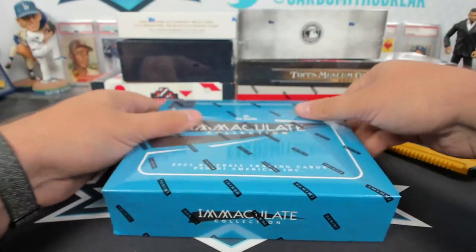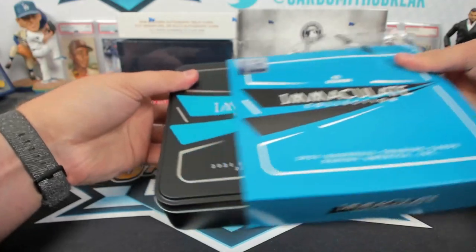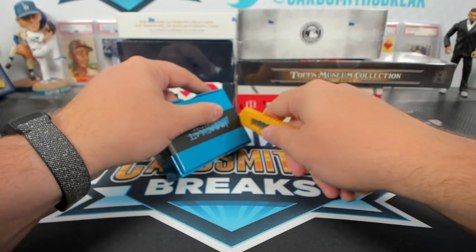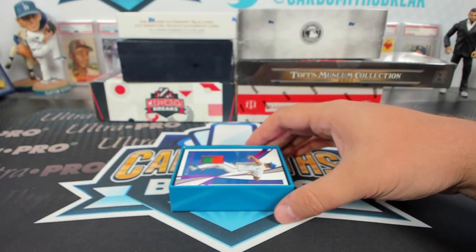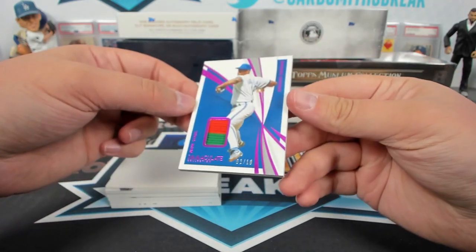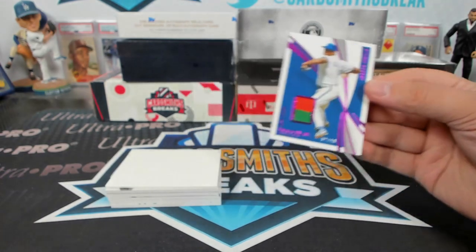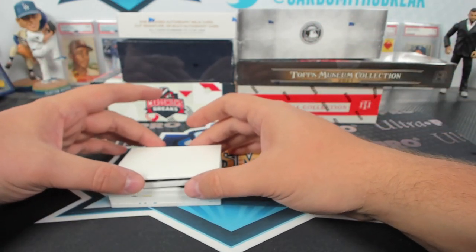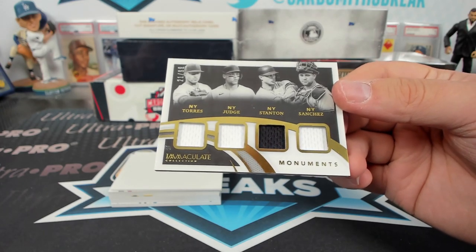We'll do the Immaculate first off the line. Dwight Gooden — what's the green and orange? Is that like a Mets St. Patrick's Day jersey or something? Was there green in the Mets stuff? Monuments — current Yankees: Glaber, Judge, Stanton, and Sanchez.